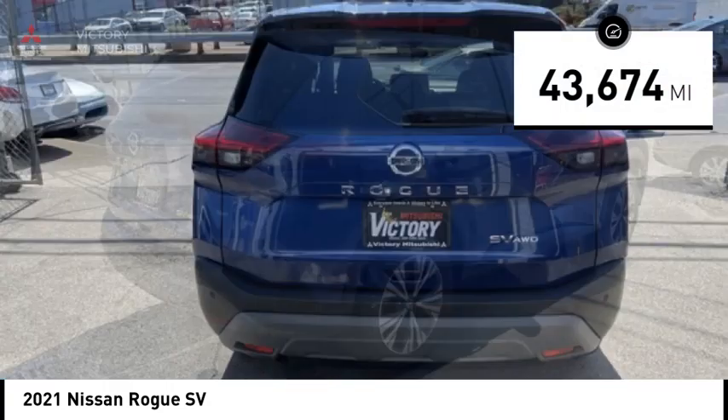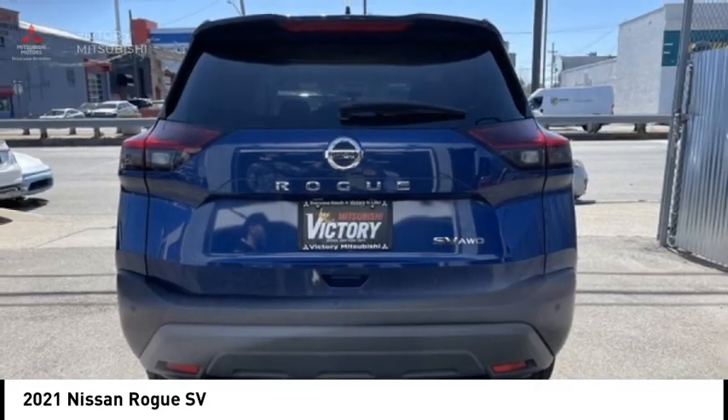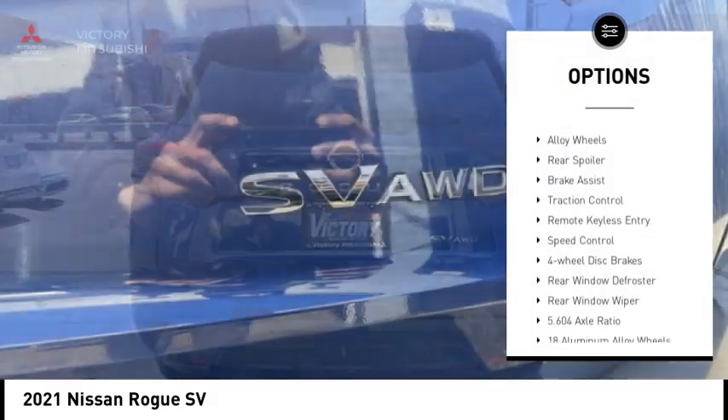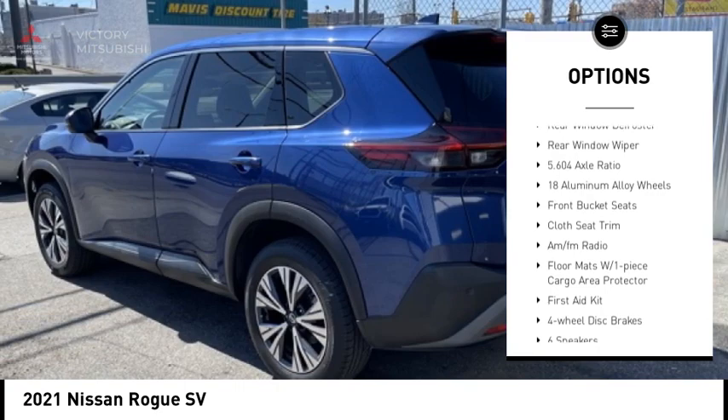This vehicle has less than 45,000 miles. Here are some of this vehicle's great options: electronic stability control, alloy wheels, rear spoiler, brake assist, and traction control.